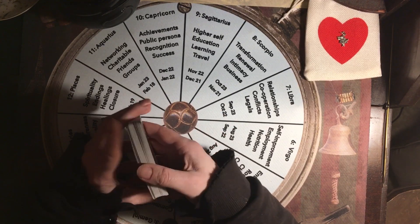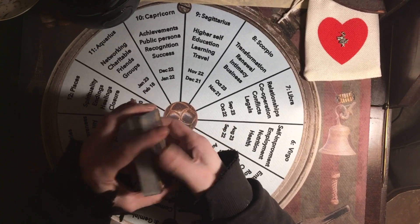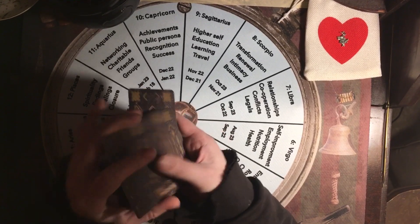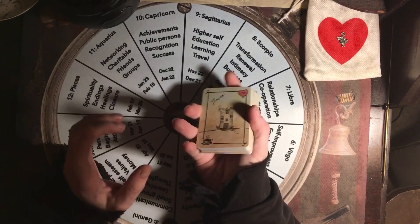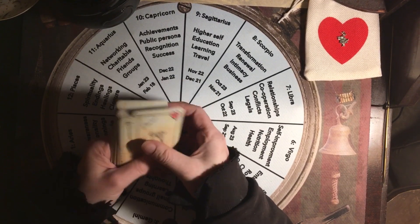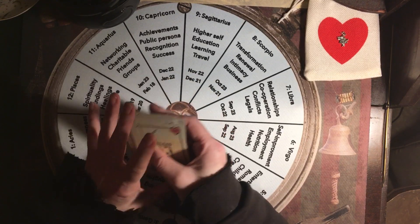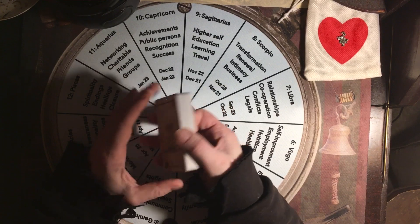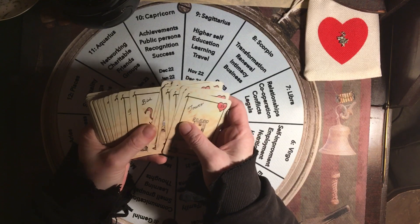There is a traditional Lenormand spread and you can use it with Lenormand or Kipper. I think that's where I learned it — I'm not sure where it originally came from — but it is a very old and awesome spread. You shuffle and you find the man and the woman, and you find what's in between them, and you read the cards in between them as what's in the relationship.